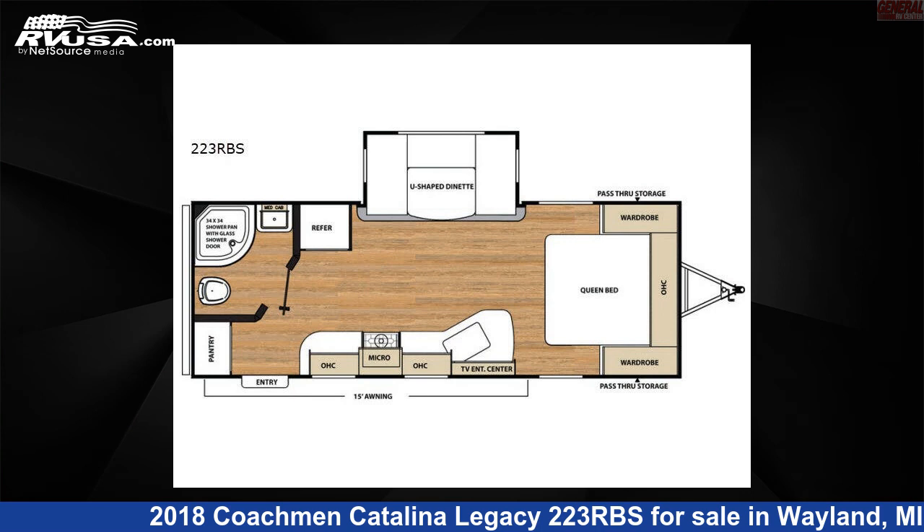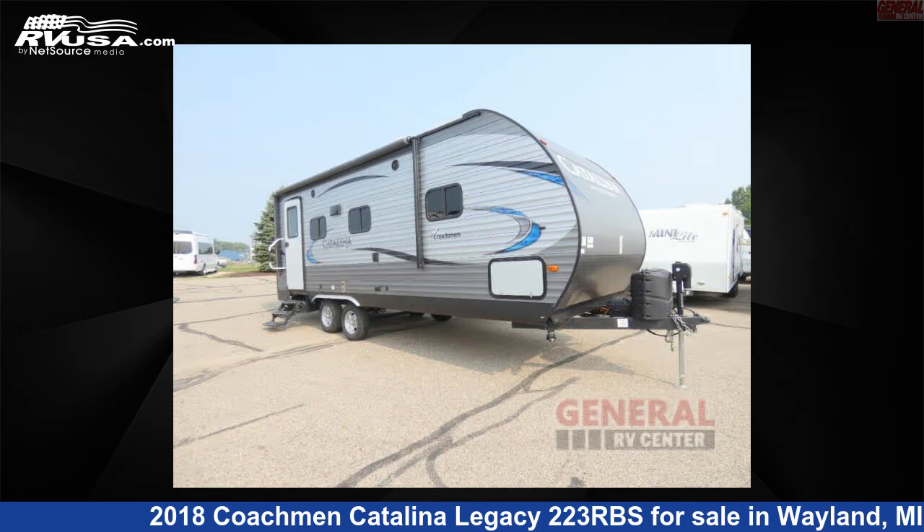This 2018 Coachman Catalina Legacy 223 RBS is a travel trailer RV. It is located in Wayland, Michigan, 49348, and is offered for sale by General RV Center.